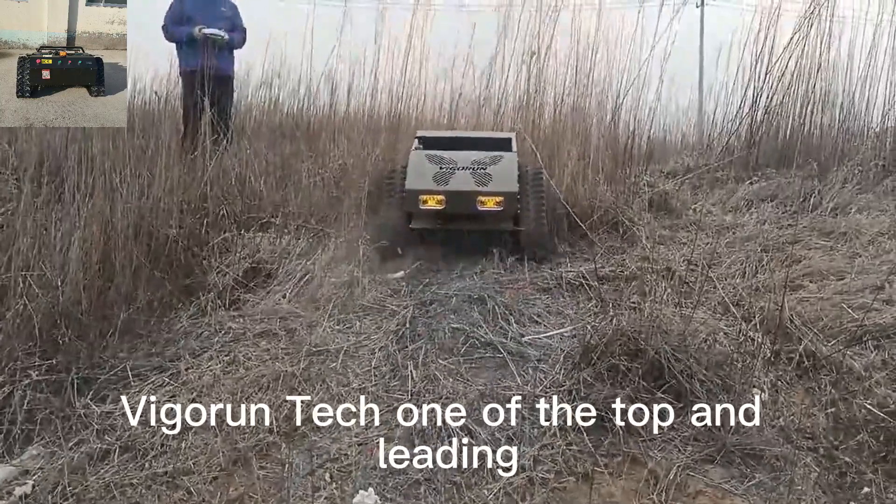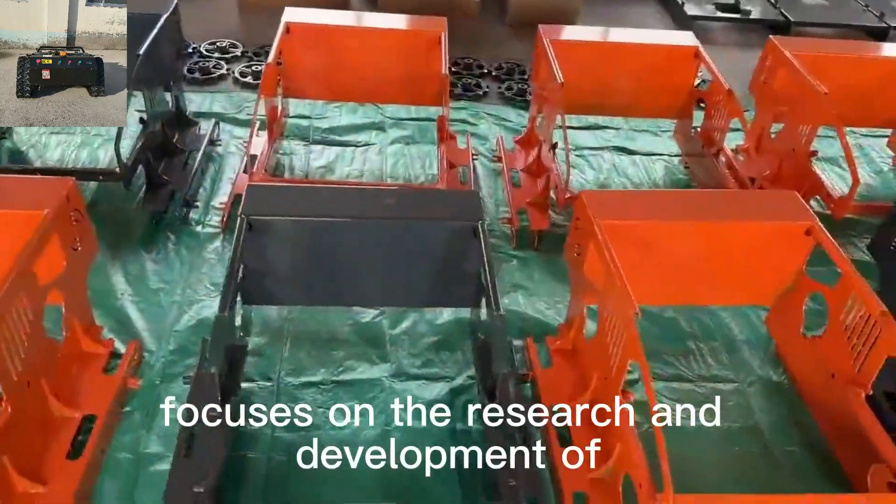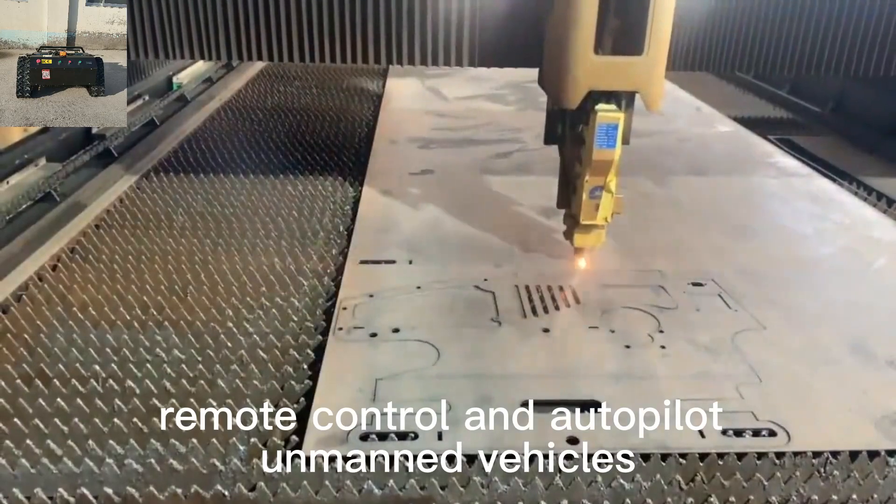Vigorin Tech, one of the top and leading remote-controlled lawnmower manufacturers in China, focuses on the research and development of remote-control and autopilot unmanned vehicles.